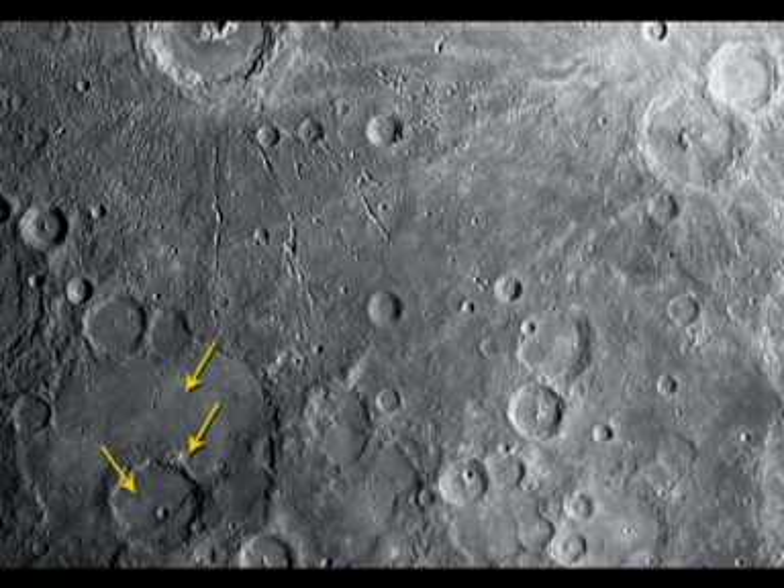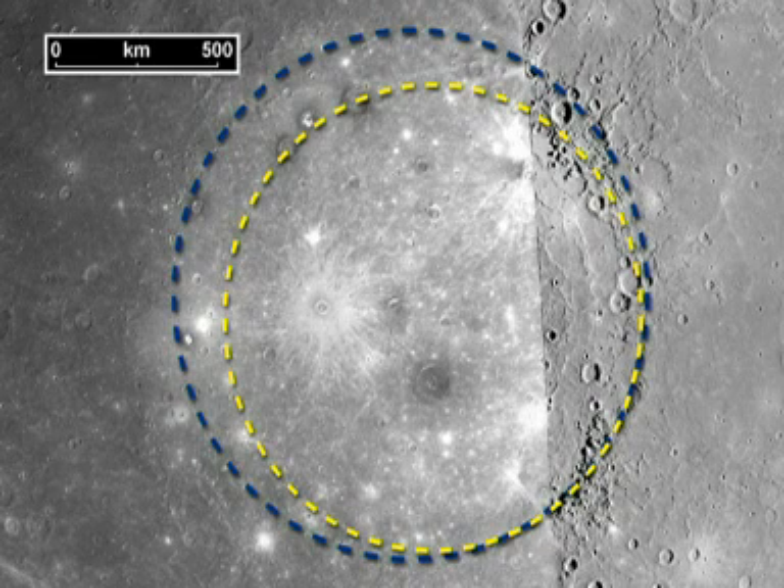Other pictures show Mercury's violent past. Craters within craters hint at the number of meteors that have crashed to the planet's surface. One, the Caloris Basin, is about 940 miles in diameter.